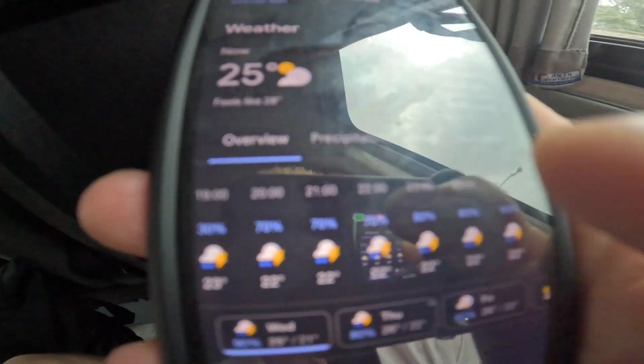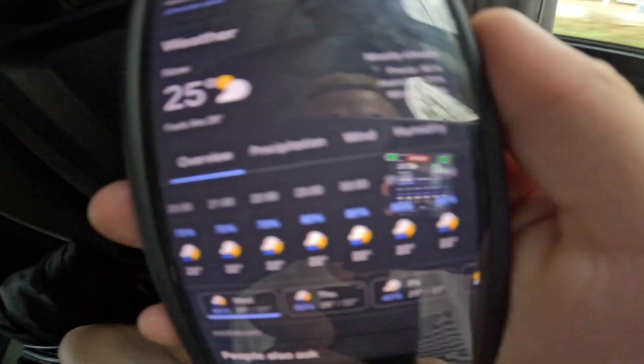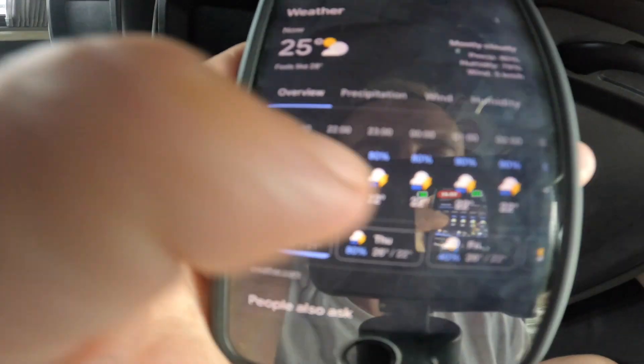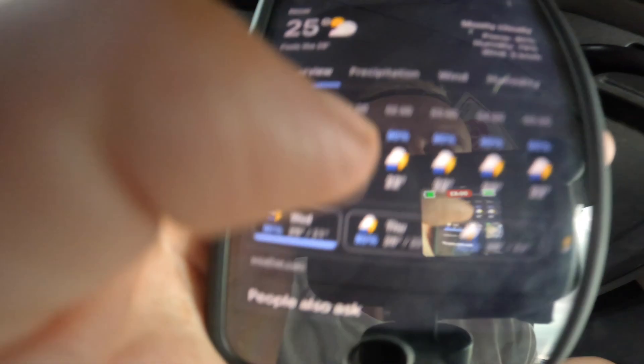I've just had a look at the weather for Koh Chang — check this out, you can see it on the phone. Rain and lightning, rain for the next two weeks. Should be good.